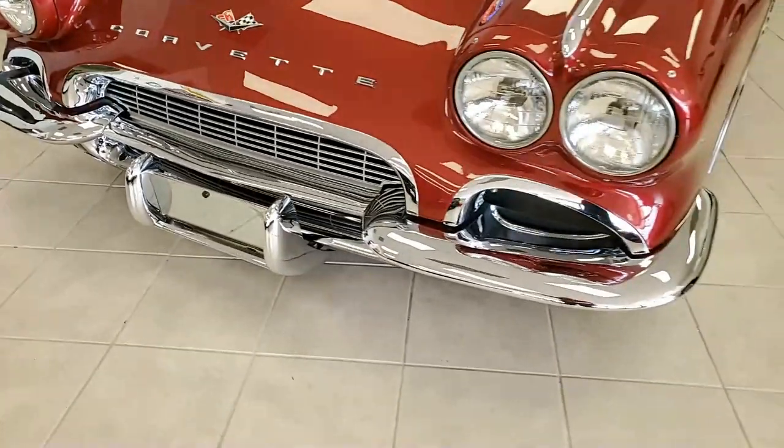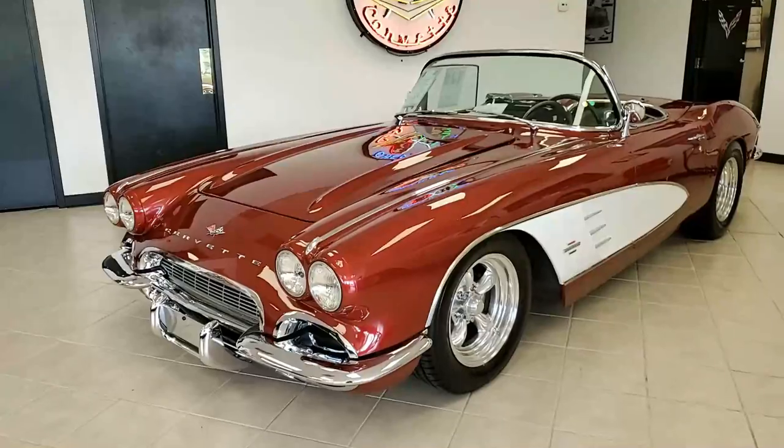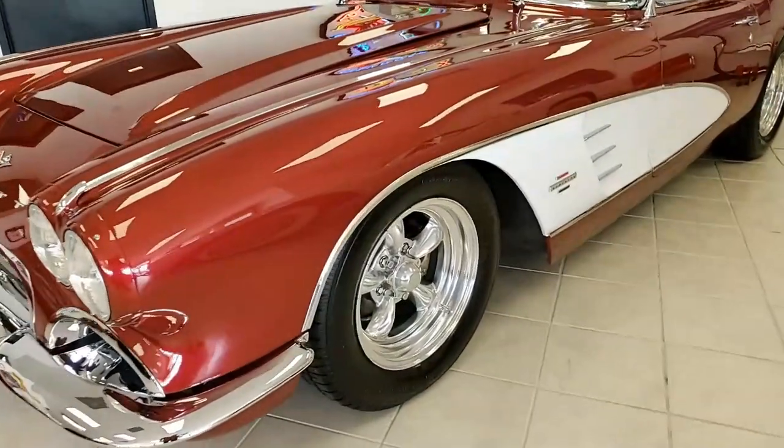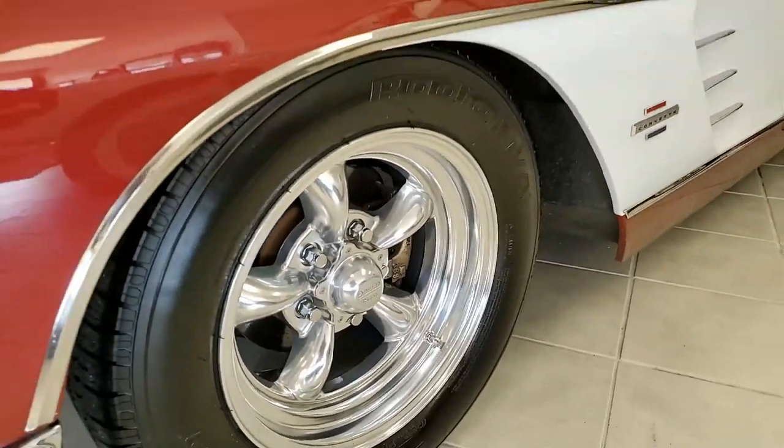All the receipts included. Painted in DuPont hot hues — this is a beautiful car. Cherry twilight on the exterior with those cloud white coves, and a black vinyl interior.